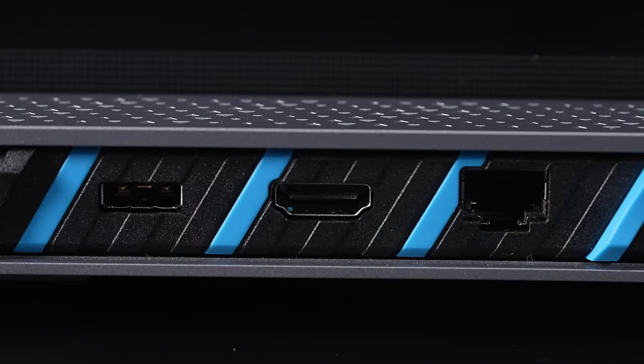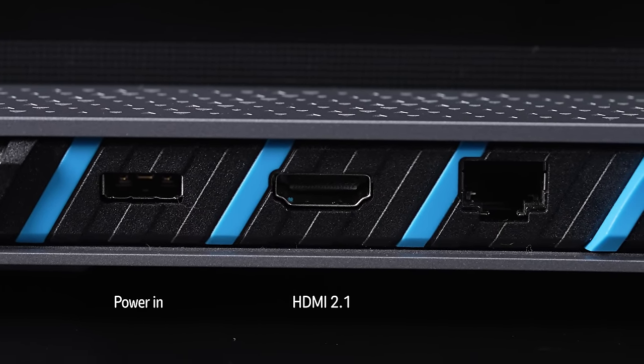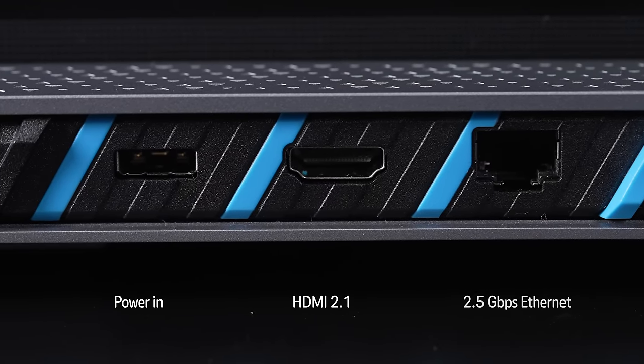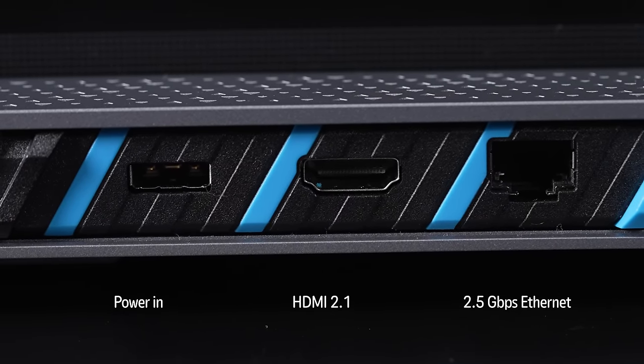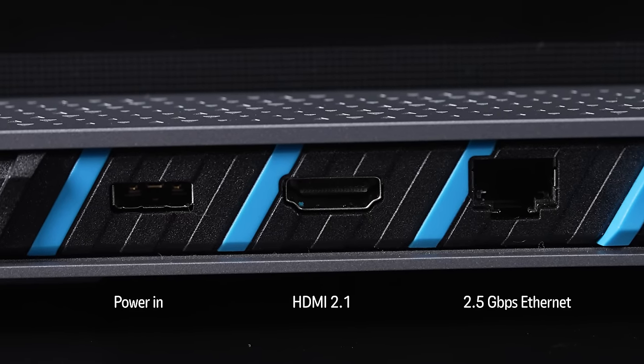On the back, you've got the power input — which I want to talk about more in a second — an HDMI 2.1 port that can support up to 8K 60Hz and 4K 120Hz, and then a 2.5-gigabit ethernet port in case Wi-Fi 7 at 5.8 gigabits isn't enough for you.